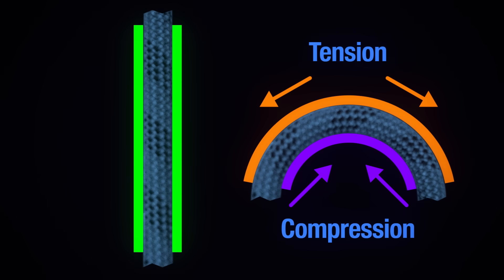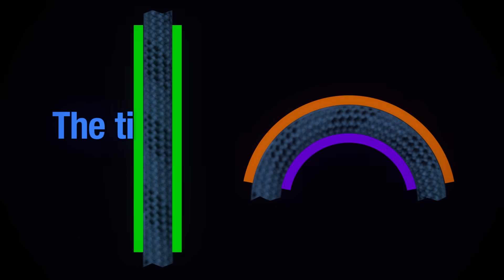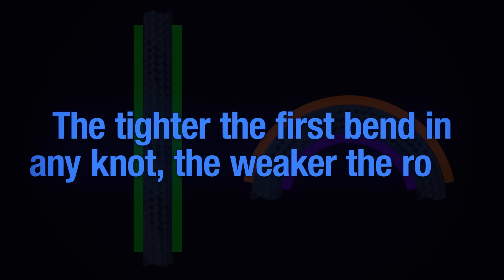Some fibers aren't carrying any weight at all. So the more fibers in compression, the weaker the rope. The tighter the first bend in any knot — the most loaded part and the first failure point — the weaker the rope. Curves and loads in other parts of the knot do not actually affect its strength.